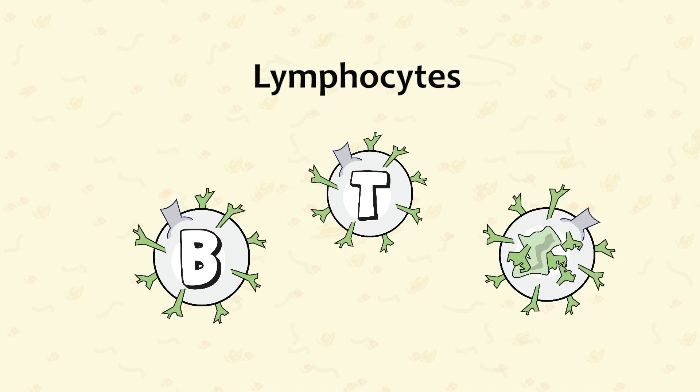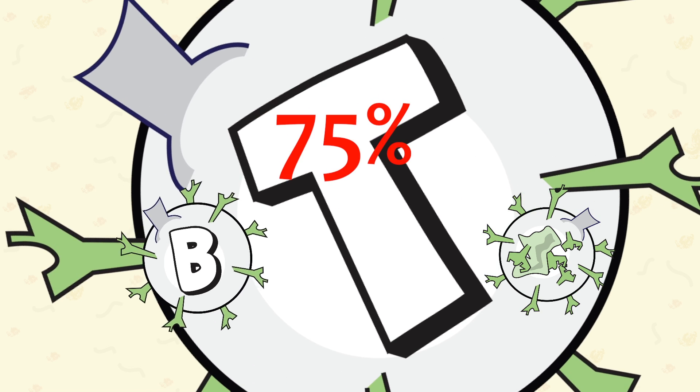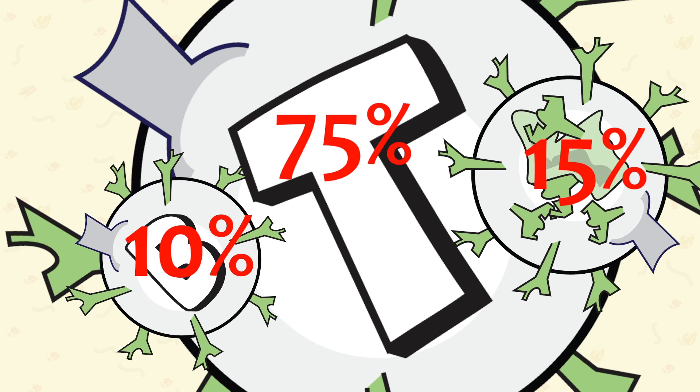The fourth major group of white cells are lymphocytes, which work the front lines to identify and destroy foreign invaders. In this group, there are three primary types of cells: B cells, T cells, and natural killer cells. 75% of lymphocytes are T cells, 10% are B cells, and 15% are natural killer cells.